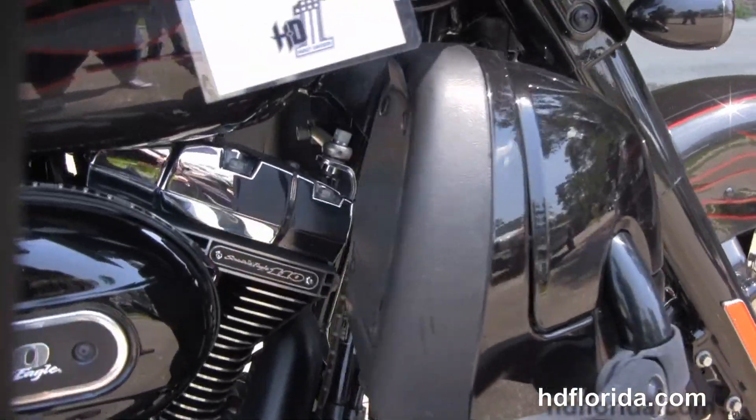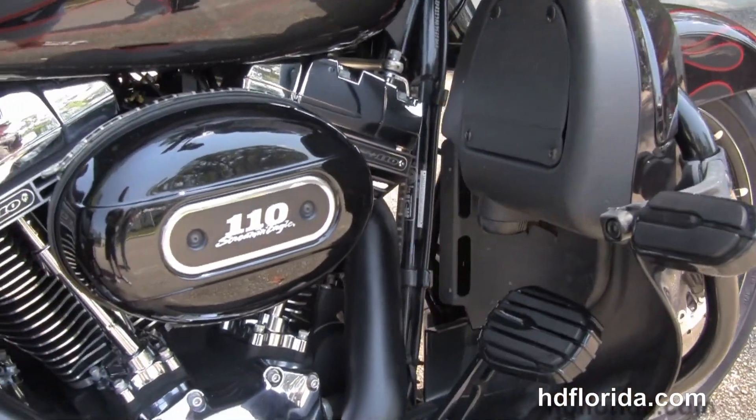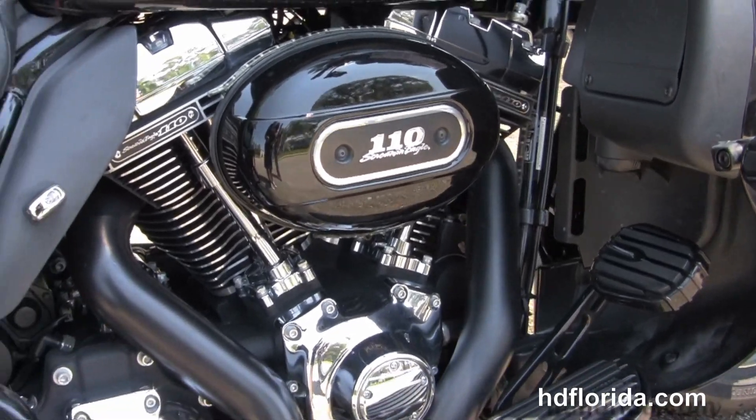This bike starts out front with the contrasting chrome and black mag wheels, floating rotors, and completely blacked out front end.